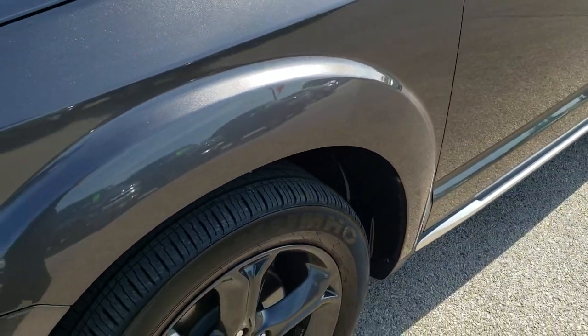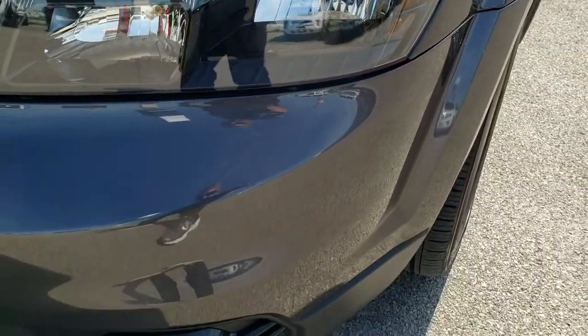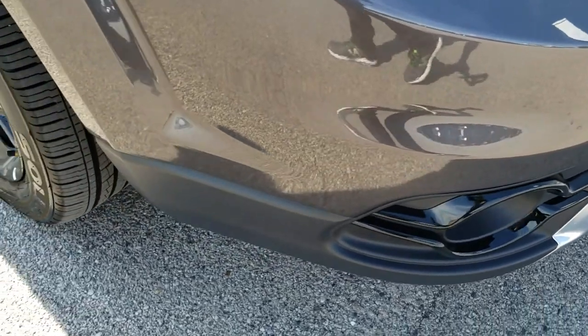Didn't see any dents or dings on that front fender. Headlight lens is nice and clear. It does have the blacked-out headlight bezels. No dents, dings, or cracks on that front bumper — very nice and clean. Does have the factory fog lights.